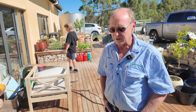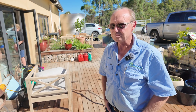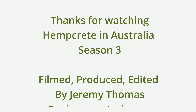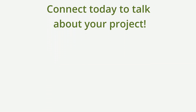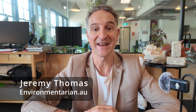If anyone does a search through Google, we're quite easy to find, and happy to help out wherever we can. If you're interested in being a sponsor of the Hemp Building podcast or a Hempcrete in Australia YouTube video, please reach out to Jeremy at jeremy@environmentarian.au. Hope to hear from you soon.